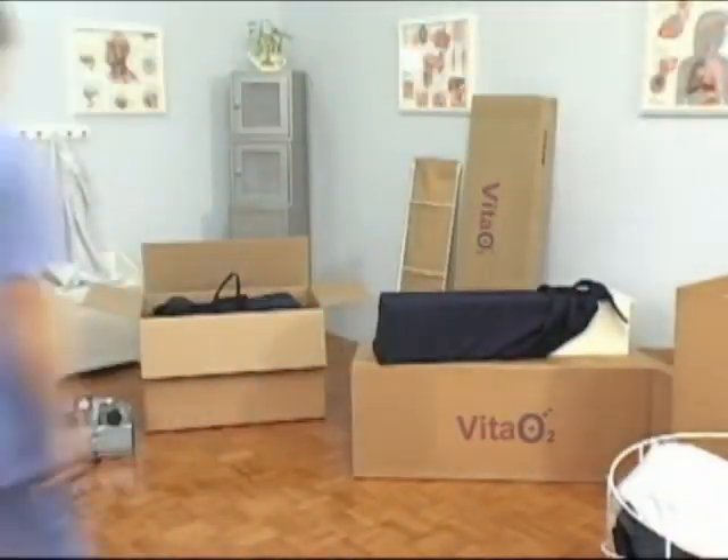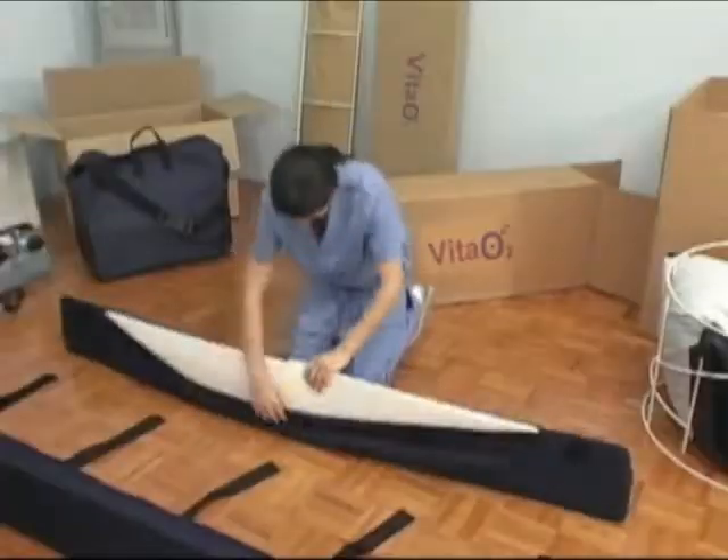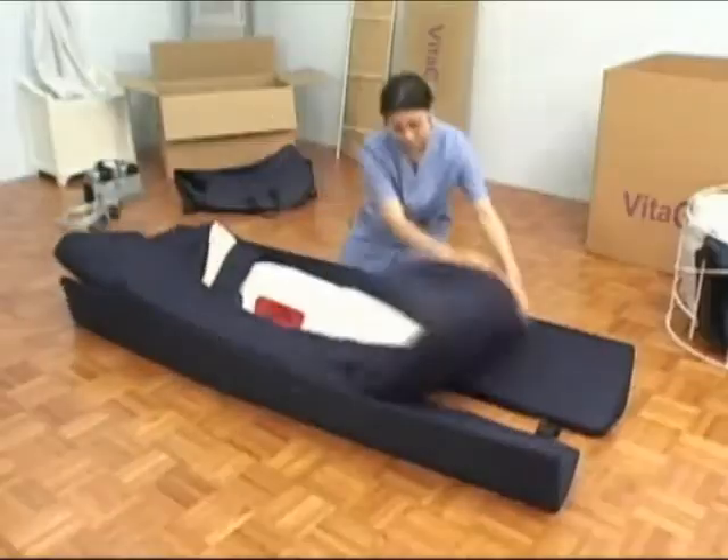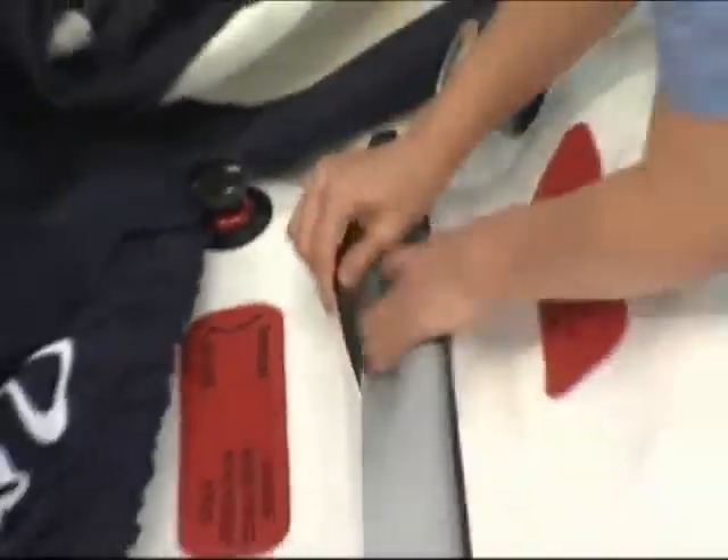The development of the portable hyperbaric chamber is a great solution for physicians, as they no longer need to outsource therapy. This makes it more convenient and less costly for patients, but most importantly it allows physicians to personally monitor treatments. Unlike most other hyperbaric chambers, a portable chamber can be unpacked, assembled, and ready for treatment in as little as 15 minutes.